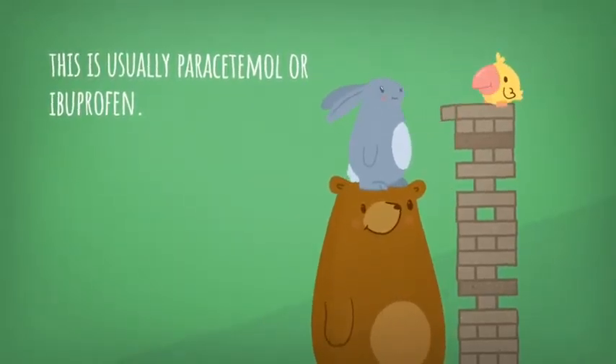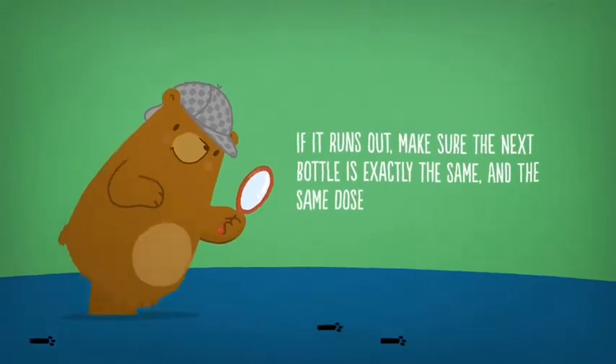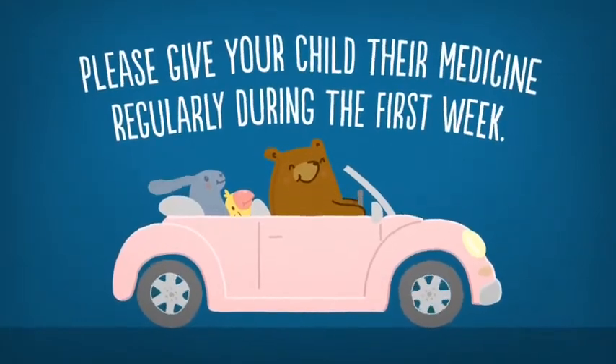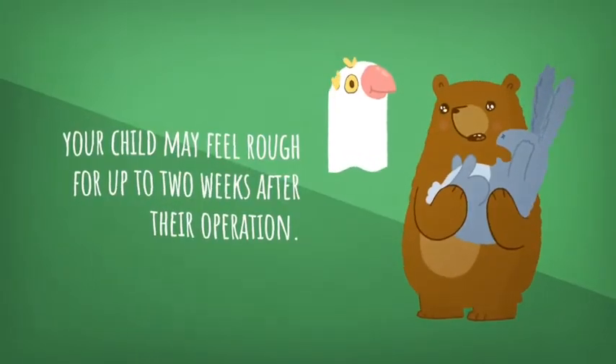This is usually paracetamol or ibuprofen. We will tell you how much medicine to give your child in the first week. If it runs out, make sure the next bottle is exactly the same in the same dose. Please give your child their medicine regularly during the first week. Your child should also have lots of fluids, including ice lollies if they like.